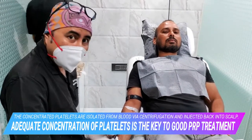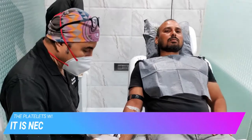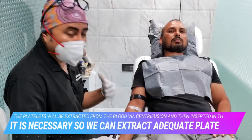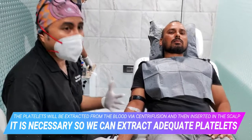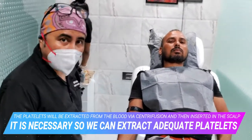If we are taking just 2 ml, 4 ml, or 10 ml of blood, the concentration of platelet-rich plasma which we get is not adequate enough to cover the whole scalp.